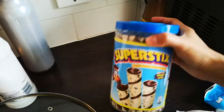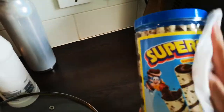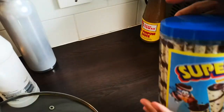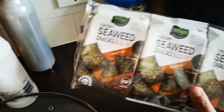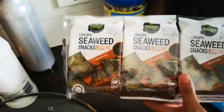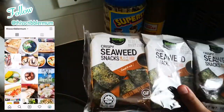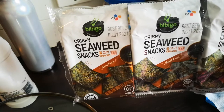I also have Super Sticks — wafer sticks with chocolate filling inside, though you can get different flavors. And I have crispy seaweed snacks in Korean barbecue flavor, because I like to put these on my ramen when I make ramen. If you haven't seen that video yet, I'm going to leave a link in the description box below or at the top of this video.